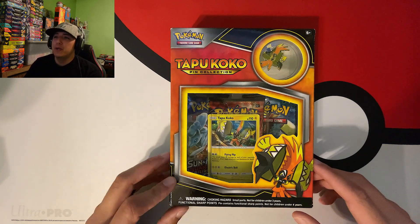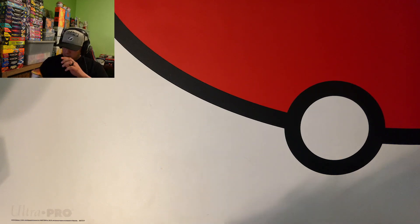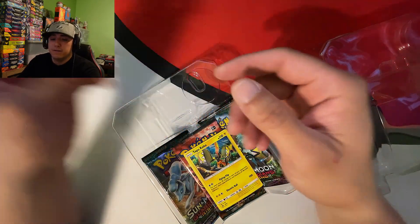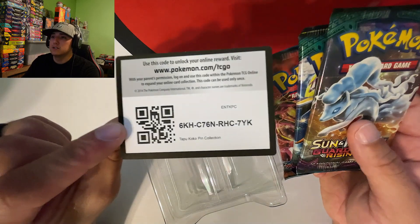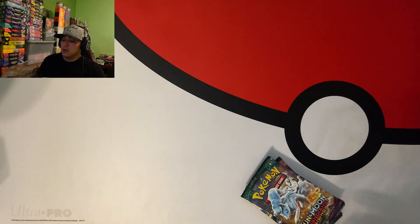Starting out with the Tapu Coco pin collection box - again I've never opened one of these. It comes with two Guardians Rising booster packs and a Steam Siege. We got the Tapu Coco pin, the Tapu Coco promo card, and our booster packs - two Guardians Rising and the Steam Siege. There's a code card for one of y'all, and let's get a little double stack going!